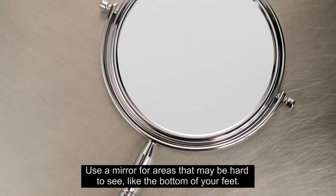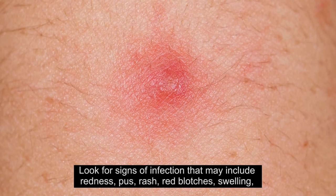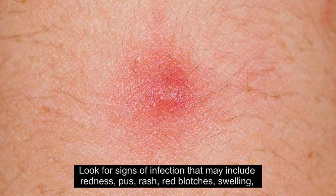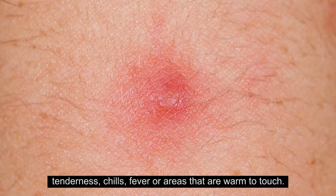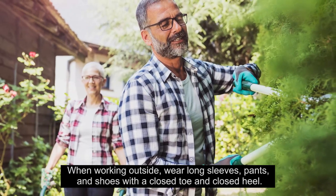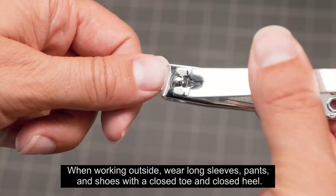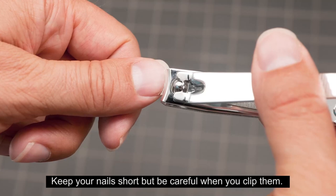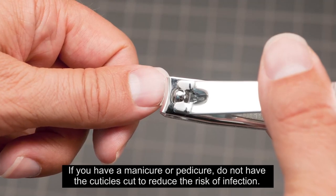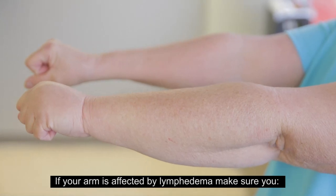Each day, check your body for changes or breaks in the skin. Use a mirror for areas that may be hard to see, like the bottom of your feet. Look for signs of infection that may include redness, pus, rash, red blotches, swelling, tenderness, chills, fever, or areas that are warm to touch. When working outside, wear long sleeves, pants, and shoes with a closed toe and closed heel. Keep your nails short, but be careful when clipping them. If you have a manicure or pedicure, do not have the cuticles cut.